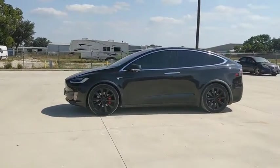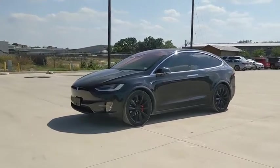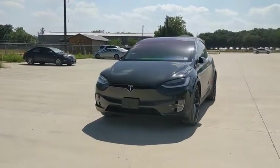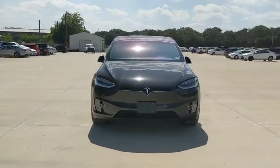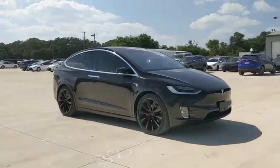Come test drive the 2016 Tesla Model X. Model X is the safest, fastest, and most capable sport utility vehicle in history. Standard with all-wheel drive and unprecedented driving range without burning a drop of gasoline. And it's ludicrously fast.